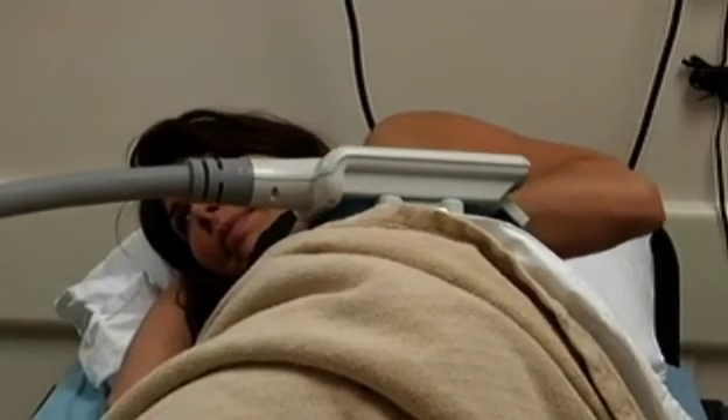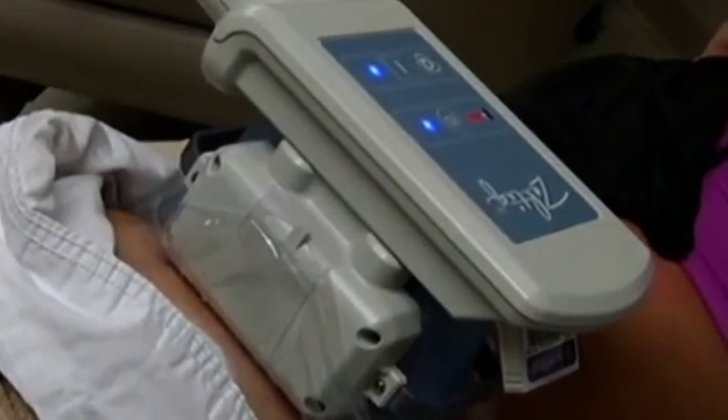CoolSculpting is not a weight loss procedure — it's for people who already lead healthy lifestyles. Anna says she's ready to look good and feel good. It gives you a little bit of a confidence boost, and that's what every bride wants: to feel pretty on that special day. In Naples, Lynn Bowie, NBC2.